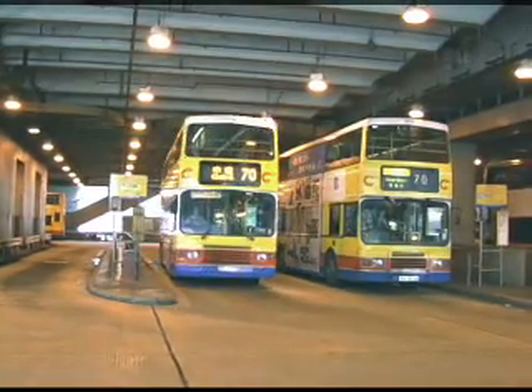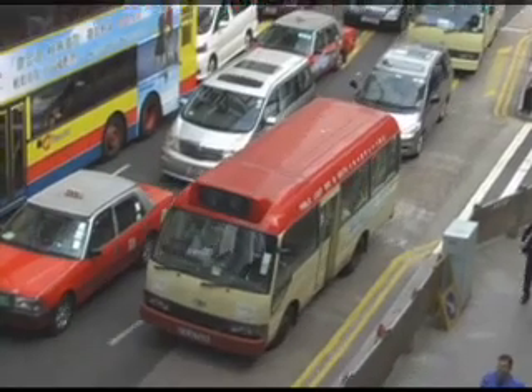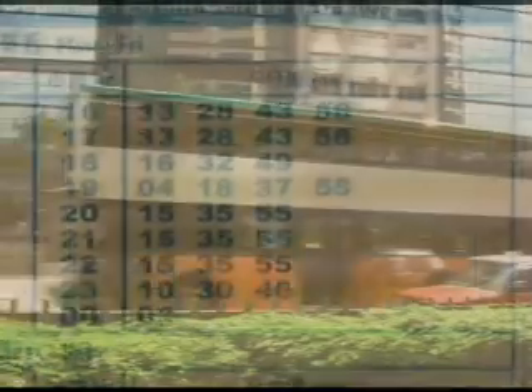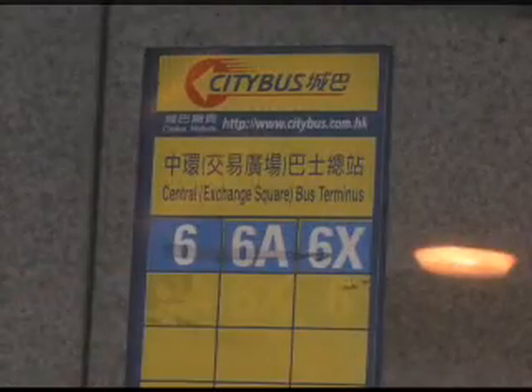All of the large buses accept Octopus cards, as well as the small green-top minibuses. The red-top minibuses only accept cash. Buses usually run every 15 to 20 minutes. However, there may be several buses headed past where you want to go.